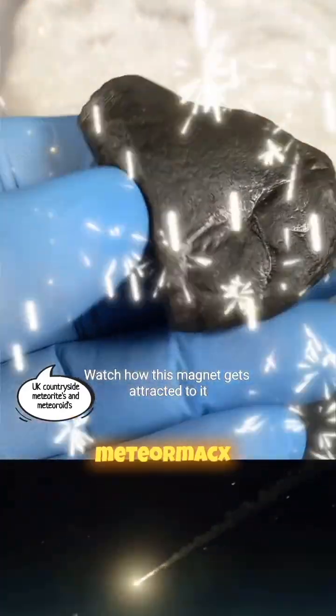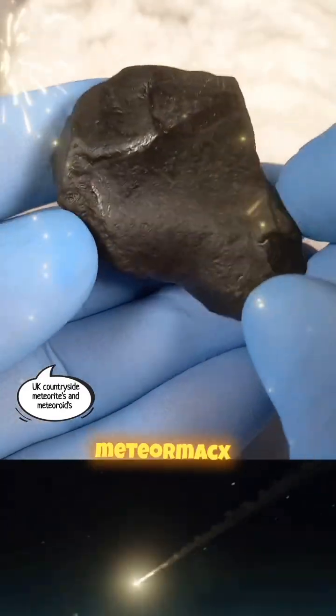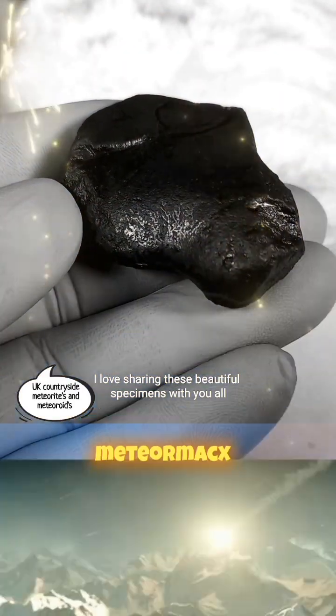Watch how this magnet gets attracted to it — just like you're going to be. I love sharing these beautiful specimens with you all.